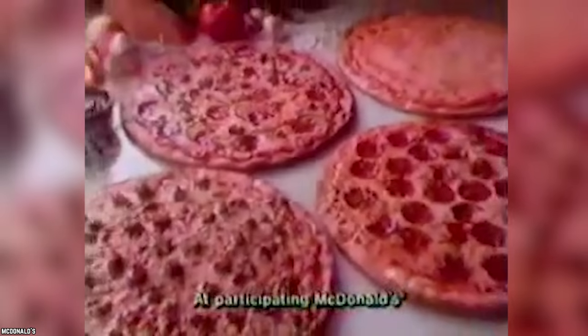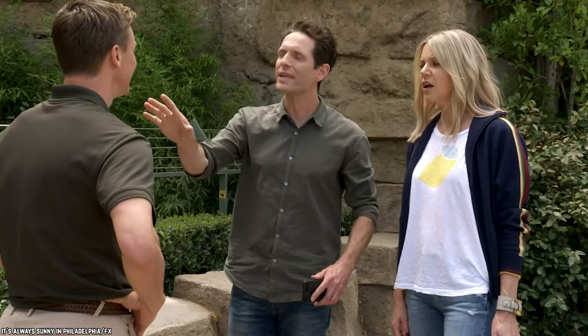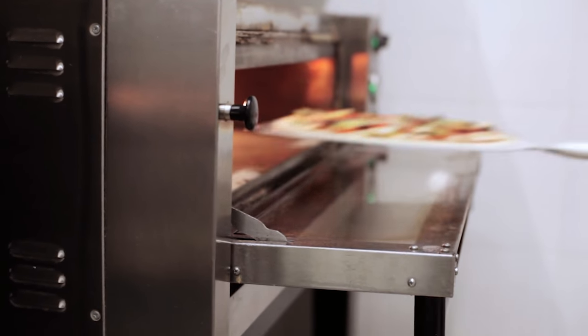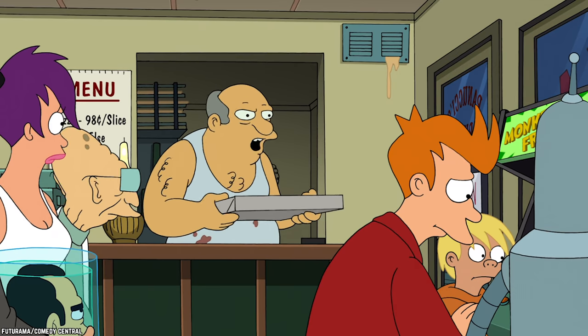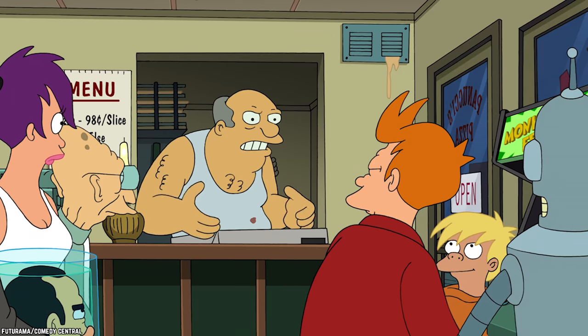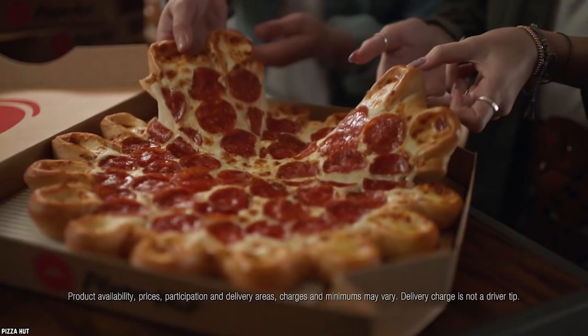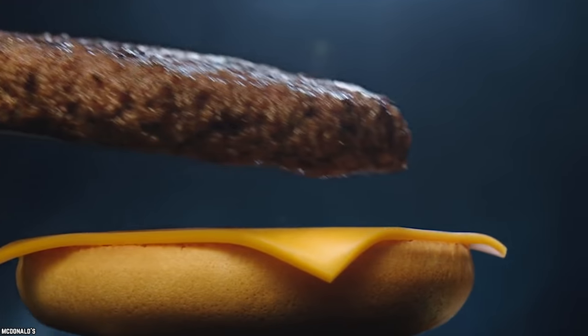As of today, McDonald's pizza is not available at any location. One of the biggest issues was that it took a long time to make — since it was made to order, customers had to wait up to ten minutes. Each restaurant also had to install a new oven and expand drive-through windows to fit the pizza box. Then came blowback from Pizza Hut and Domino's, who publicly trashed it, urging customers not to choose pizza made from "McFrozen dough." Eventually the pizza was axed.